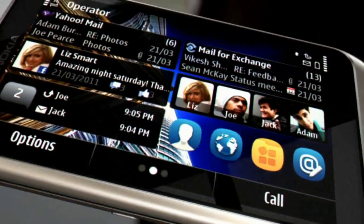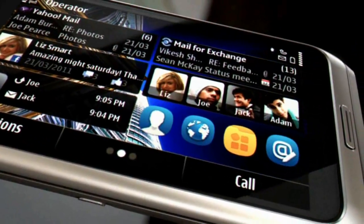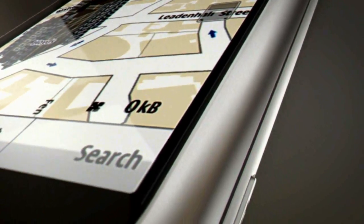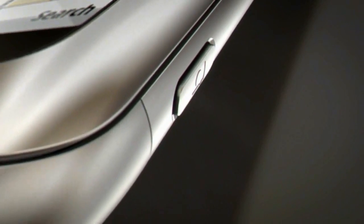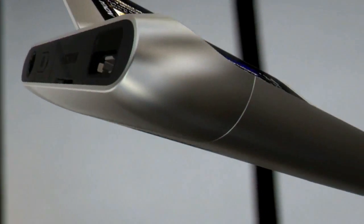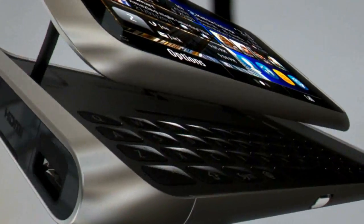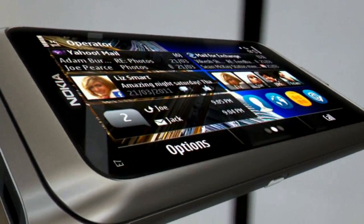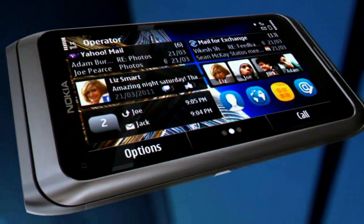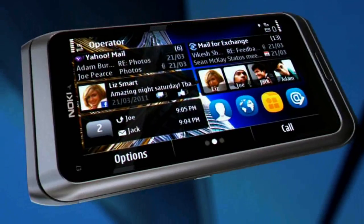The phone also features the most popular social apps, like Facebook and Twitter, plus Ovi Maps with free navigation. The Nokia E7 makes life and work easy.